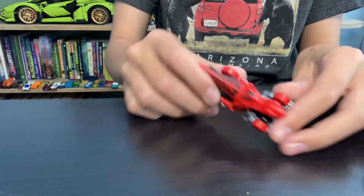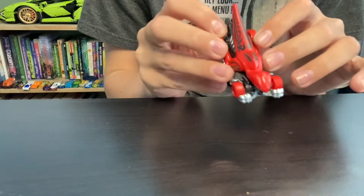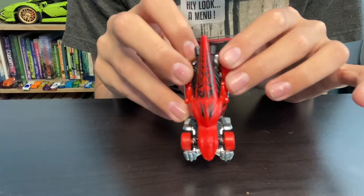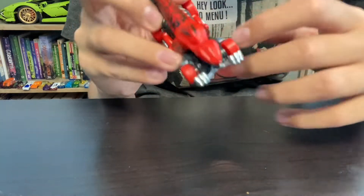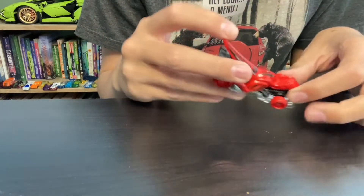This one looks like a velociraptor. It is called the Velociracer. It's got this nice kind of Hawaii style and a nice red and black paint job. Looks pretty cool.